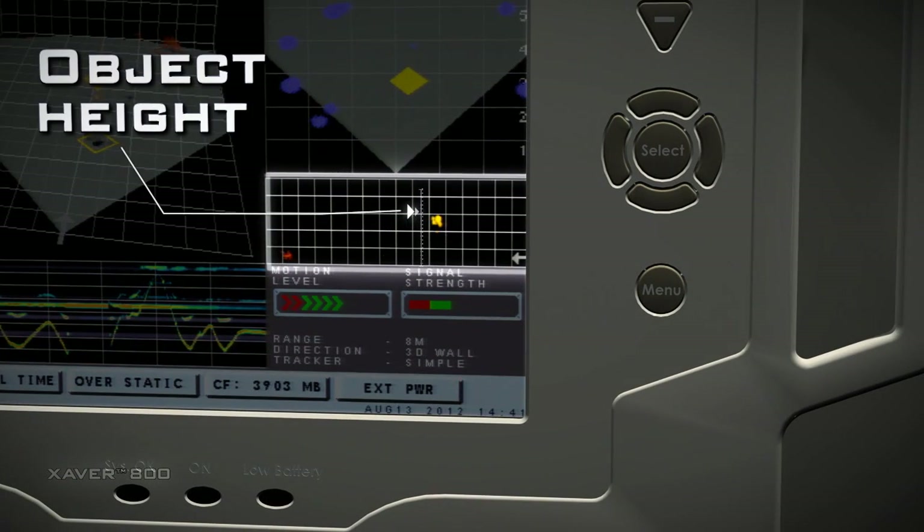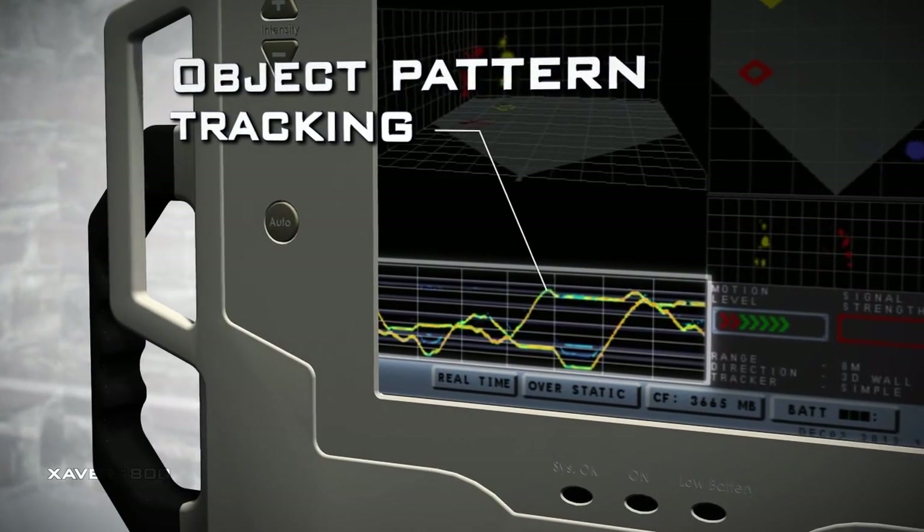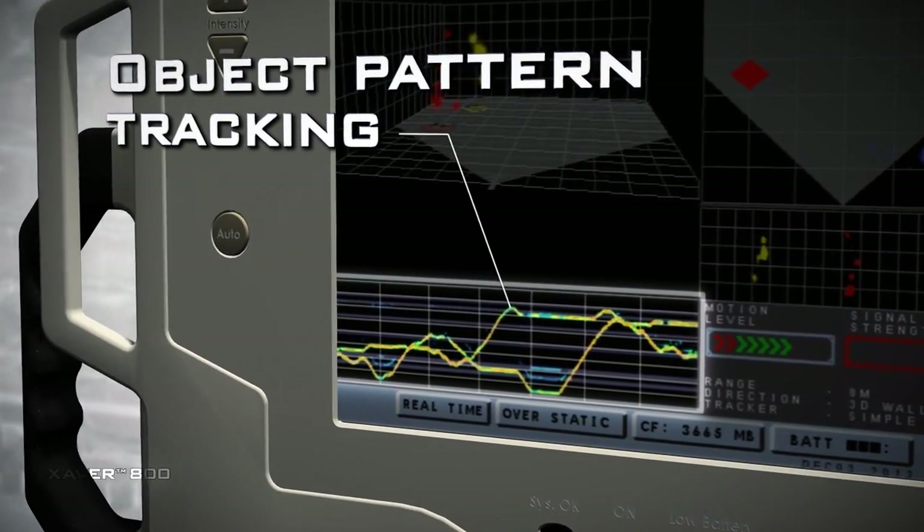The side view delivers precise information for measuring the height of objects. The history view clearly tracks objects and movement patterns on a calibrated grid.